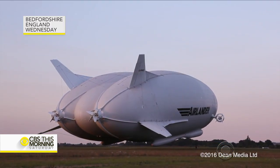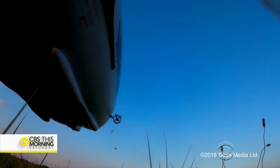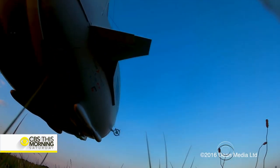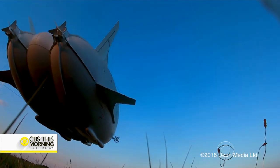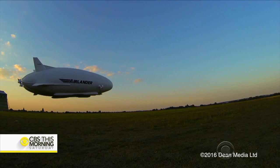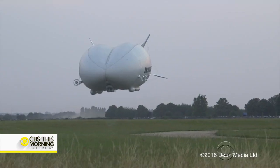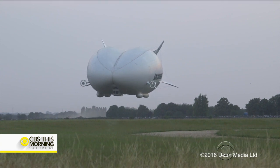Measuring in around the width and length of a football field, the Airlander 10 is not what you'd call conventional. The world's longest aircraft is, in fact, a Frankenstein of technologies — taking the shape and lift benefits of a blimp and combining them with the maneuverability of a helicopter and the load capacity of a small cargo plane.